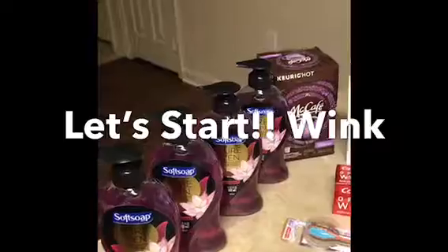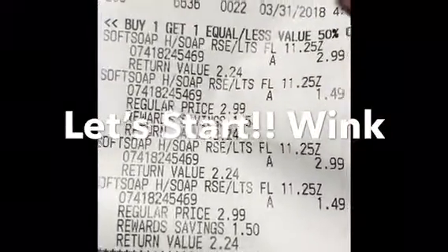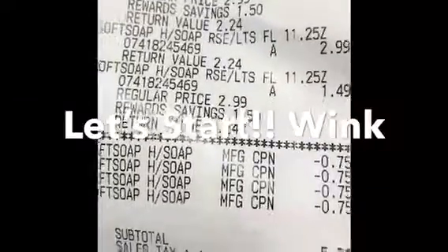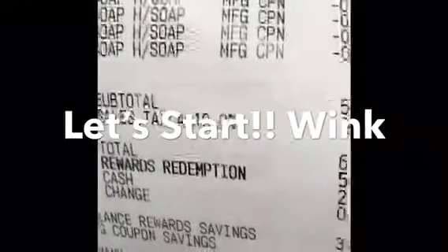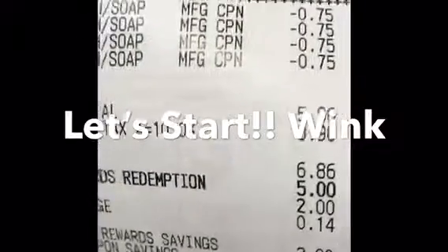This is for the soft soap. They're at $2.99, and one is 50% off, making the second one $1.49. I had four $0.75 manufacturer coupons. The total was $6.86. I used $5.00 in points and I only paid $1.86.